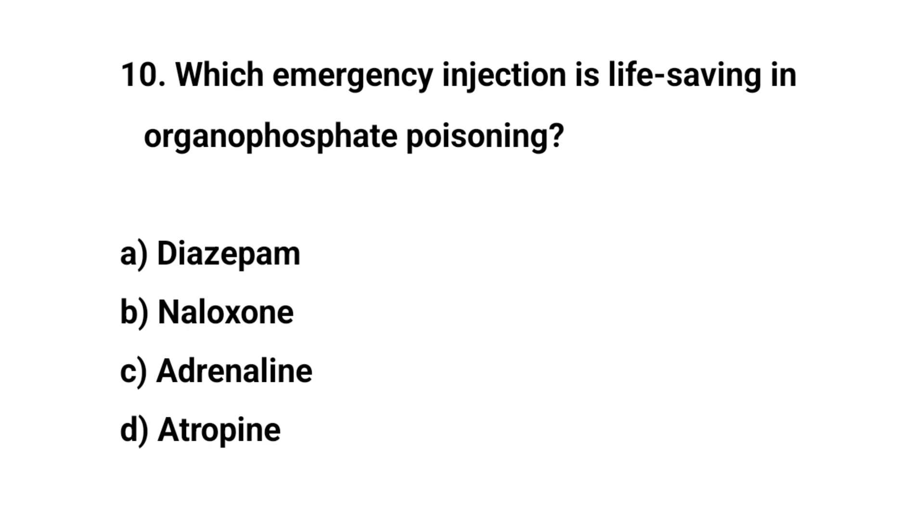Question number ten. Which emergency injection is life-saving in organophosphate poisoning? The right answer is D: Atropine.